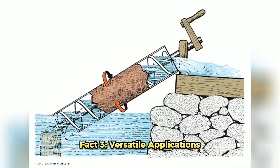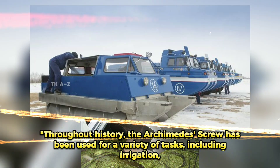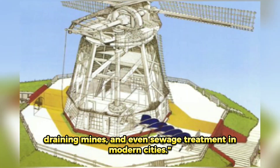Fact 3: Versatile Applications. Throughout history, the Archimedes' Screw has been used for a variety of tasks, including irrigation, draining mines, and even sewage treatment in modern cities.